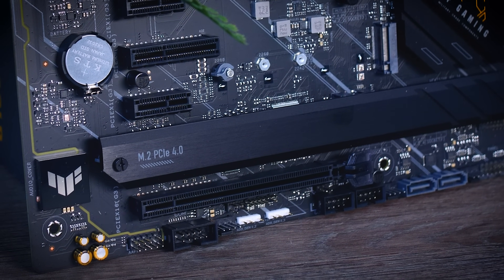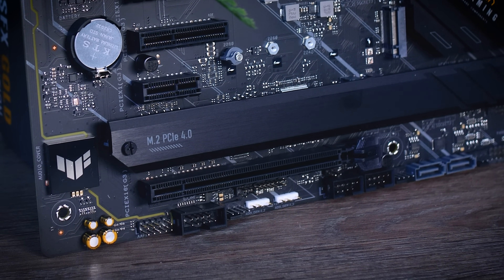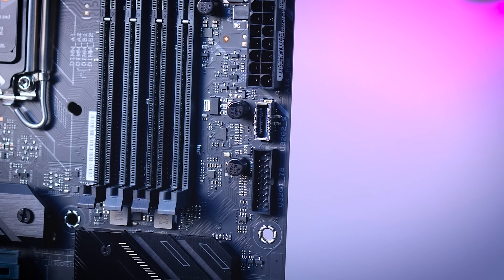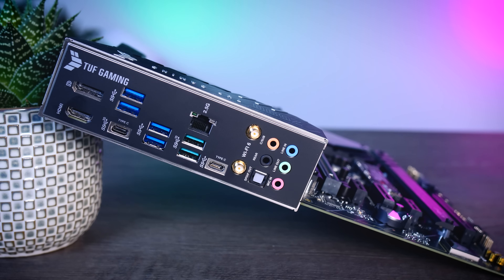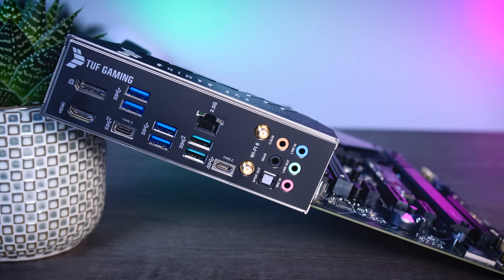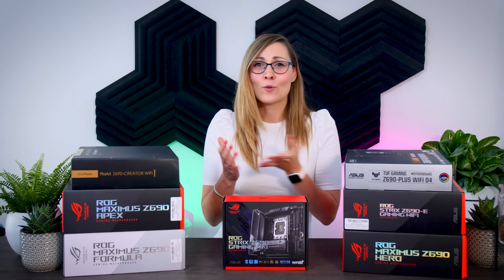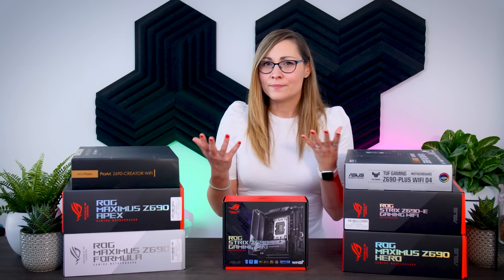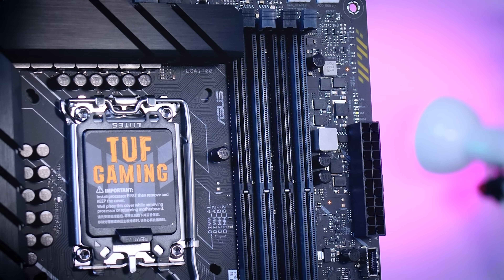Lower-end boards usually cheap out on the audio chip, but the ALC S1200A chip here is what you'd find on previous generation high-end boards, plus there's a 10 gigabit Type-C front panel header. The back panel has a built-in I/O shield with eight USB ports including a 20 gigabit one, 2.5 gigabit LAN, Wi-Fi 6, and an optical out. A CPU-less BIOS update doesn't appear to be possible, which is a bit disappointing. The board is missing some enthusiast features like a postcode or physical buttons, but overall it is very well rounded.